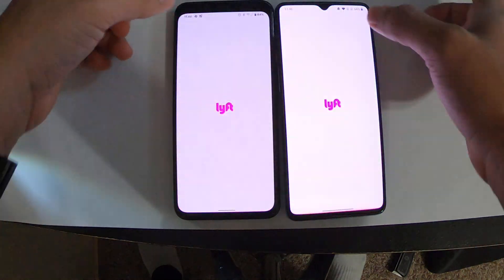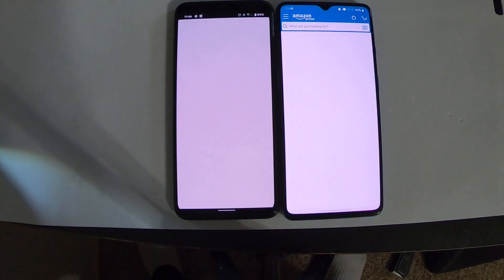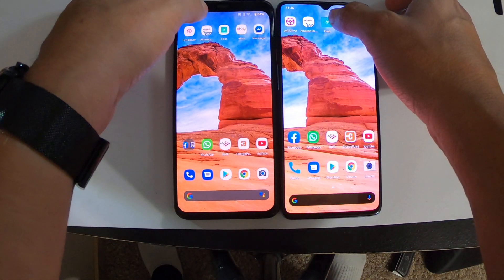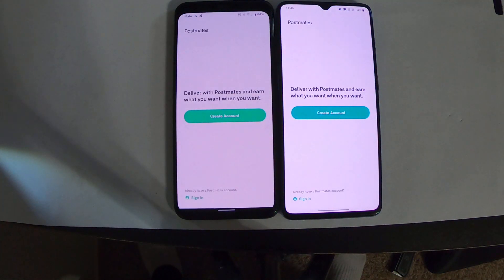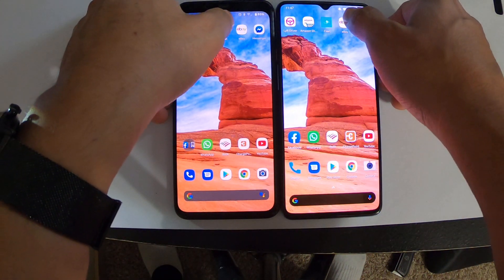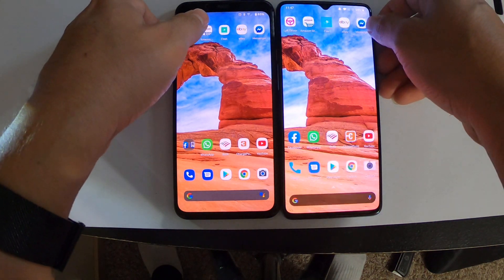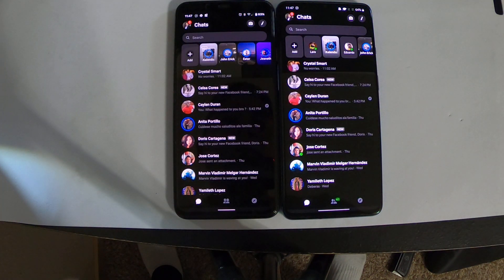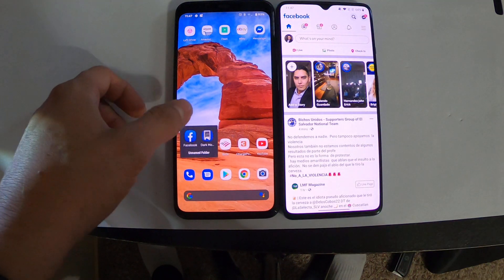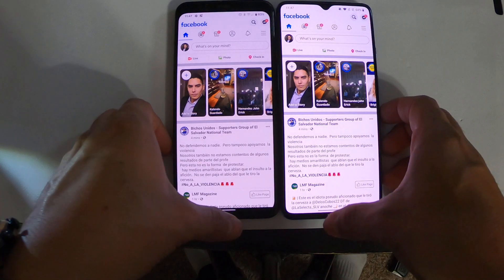First let's open Lyft — faster on the Google Pixel 4 XL, I'd say about the same. You be the judge, let me know. Fleet — looks like the Google Pixel is faster. eBay — OnePlus is faster. Messenger — about the same. Facebook — that's not fair, I didn't realize I had two Facebooks on my device.